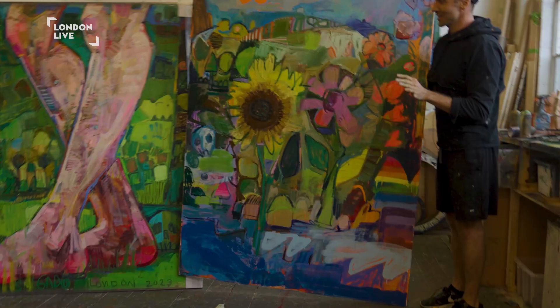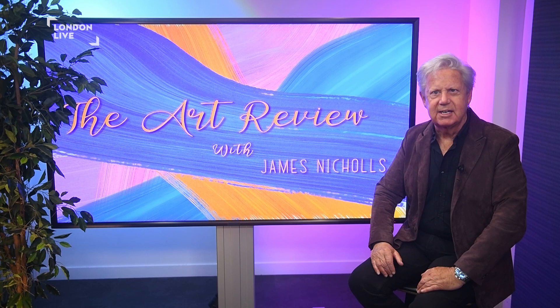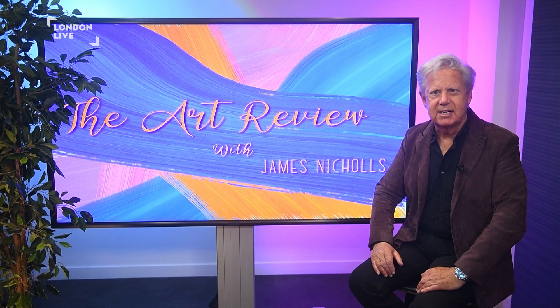Andrew Salgado at Saatchi Gallery, Chelsea, is on until the 7th of January. Thank you for joining me for the Art Review, and I certainly look forward to seeing you next time. Goodbye.